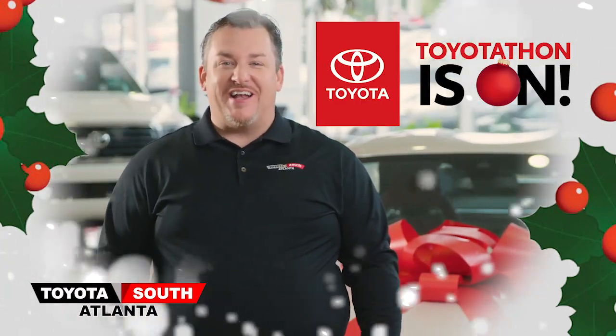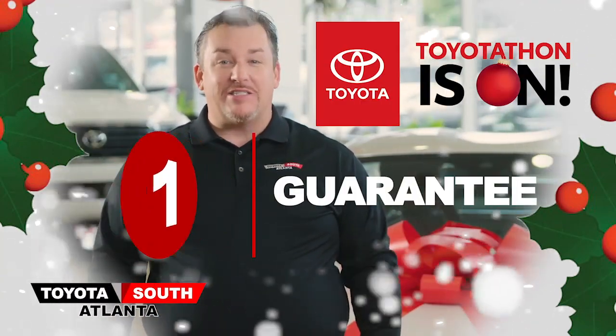At Toyota South Atlanta, Toyota-Thon is on! Car buying with us is as easy as 1-2-3.